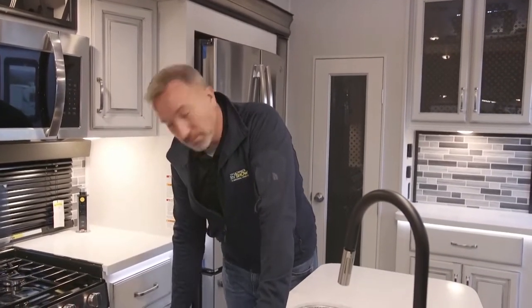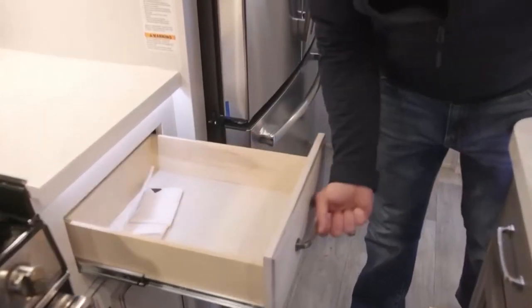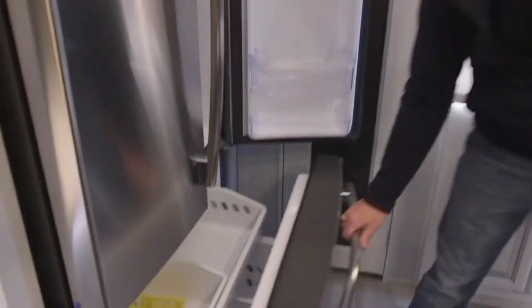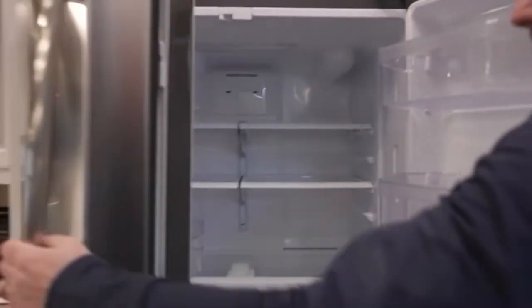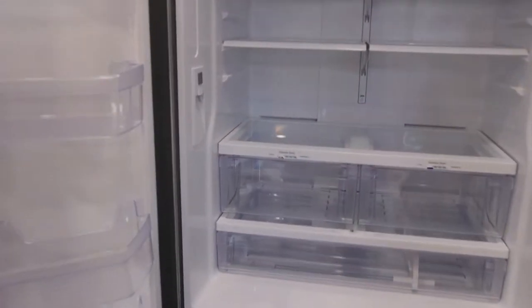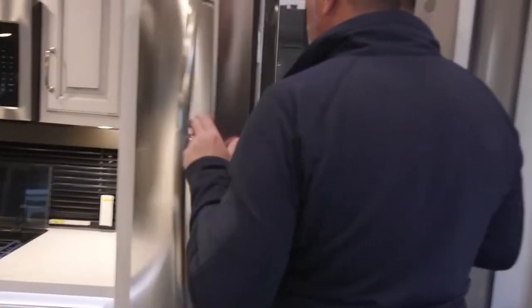There's more space over here with a residential-style fridge freezer — nicer than the fridge in my house. And check this out: you have a water filtration system on your fridge, so if you want bottled water, boom — fill it up right there. The RV lifestyle has really been elevated by what Keystone Montana has done.